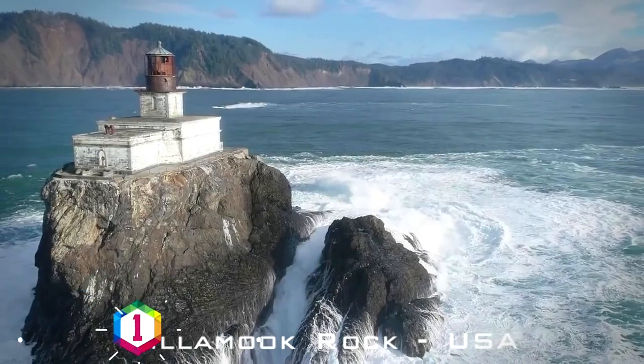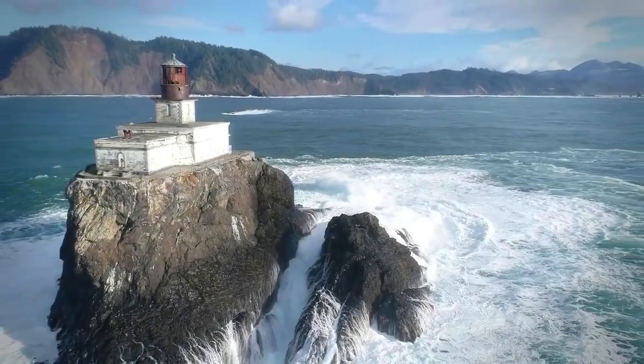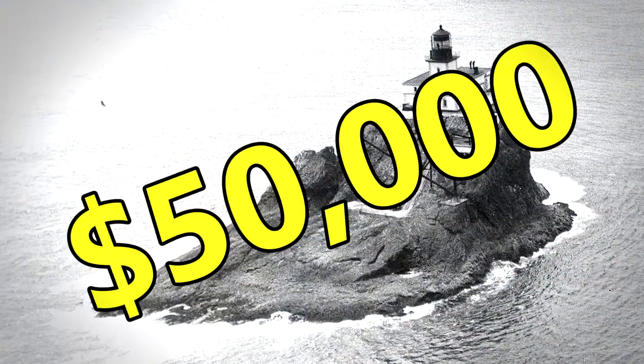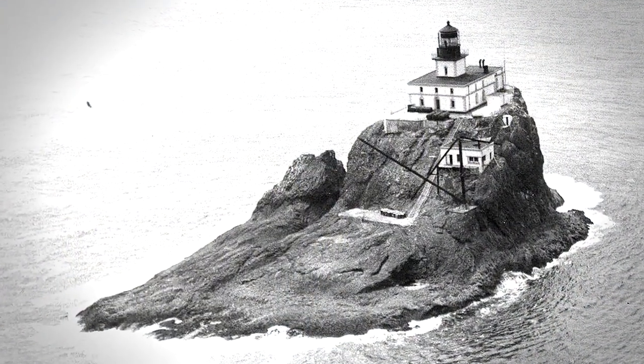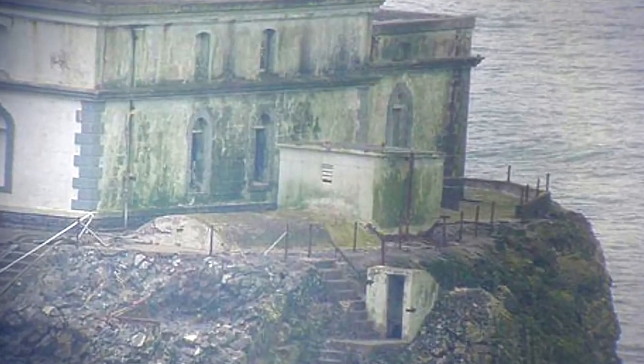Tillamook Rock, also known as Terrible Tilly — it's a small island with a lighthouse just off the coast of Oregon that was originally bought for $50,000. But it's since been on the market countless times, and each time it fails to sell and has since been abandoned and forgotten.